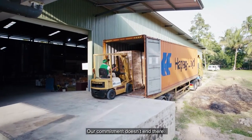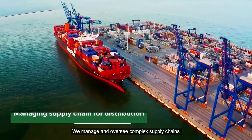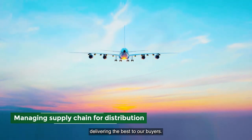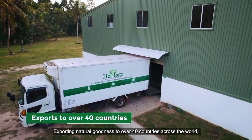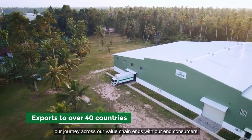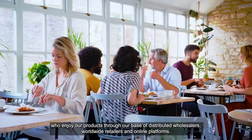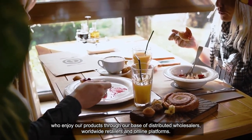Our commitment doesn't end there. We manage and oversee complex supply chains and distribution through our freight and shipping partners, overseas and air, delivering the best to our buyers. Exporting natural goodness to over 40 countries across the world, our journey across our value chain ends with our end consumers, who enjoy our products through our base of distributed wholesalers, worldwide retailers and online platforms.